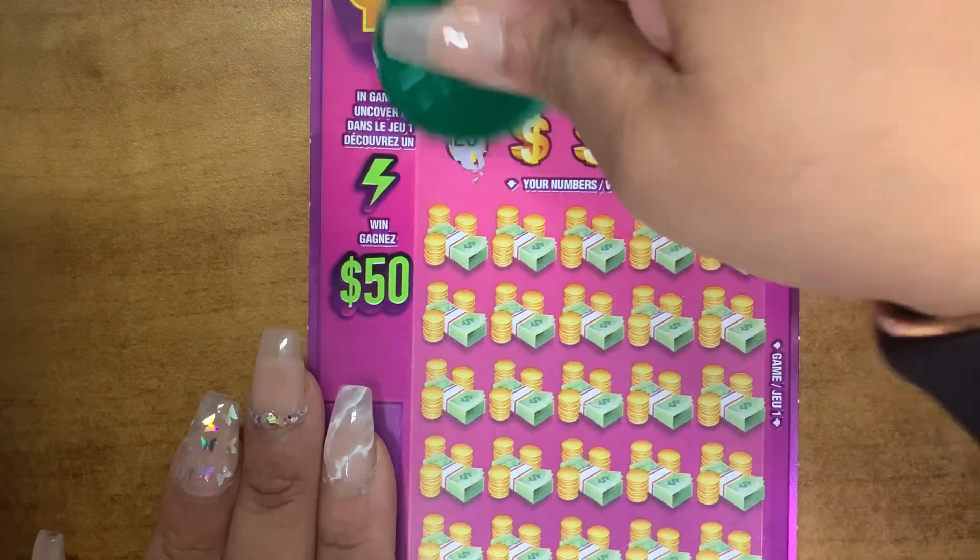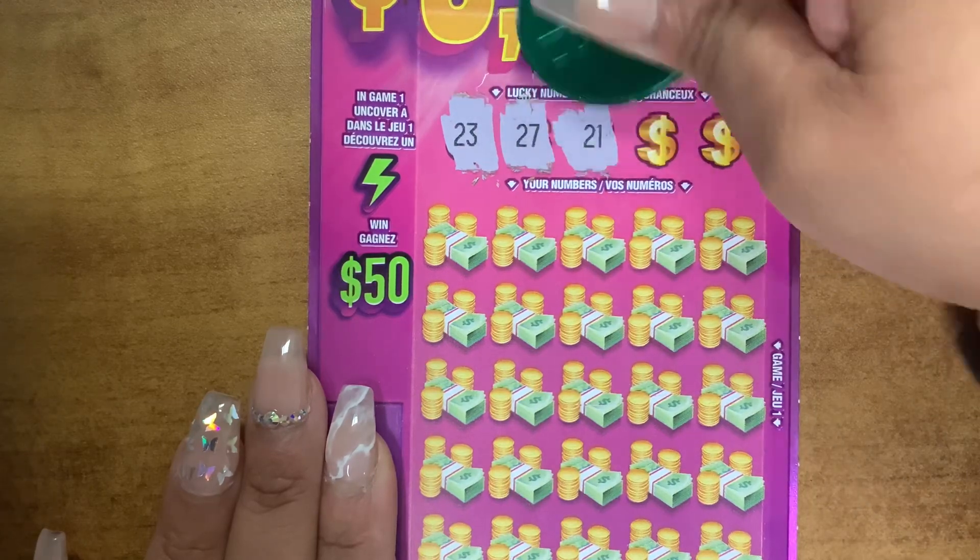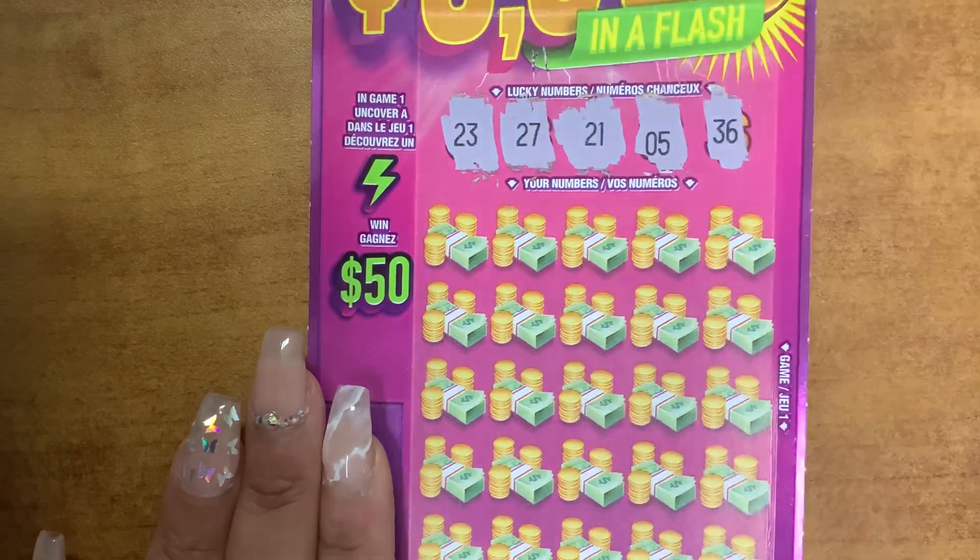Okay, so your lucky numbers are 23, 27, 21, 5, and 36.